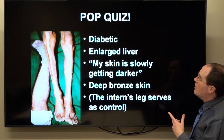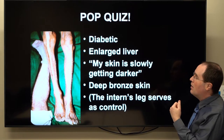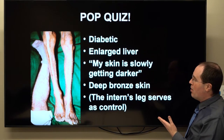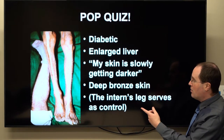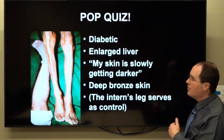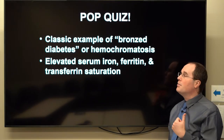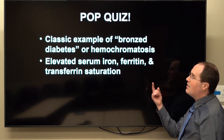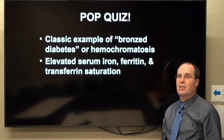A pop quiz: in a classic patient with this illness, we have a patient with diabetes and a large liver who complains that their skin is slowly getting darker. The skin is a deep bronze — and this was noted in a case report where the intern's leg served as an internal control for severe paleness compared to the bronze. This is a classic example of so-called bronze diabetes, or hereditary hemochromatosis, characterized by elevated serum iron, a very high ferritin, and high transferrin saturation.